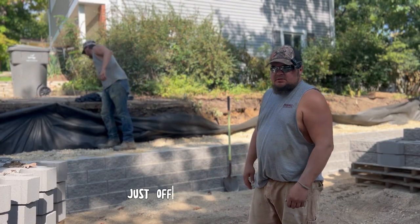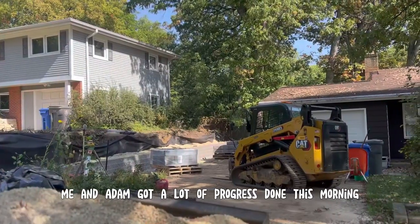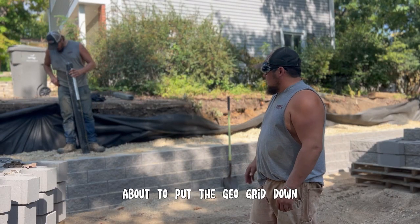Hi guys, Brian with ProScapes, just off of Monona Drive here. As you can see, me and Adam got a lot of progress done this morning already. Got five rows up, about to put the geogrid down now.